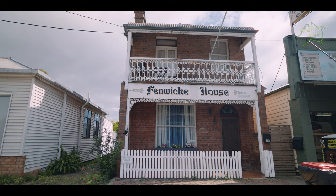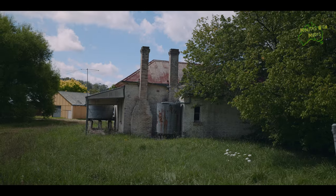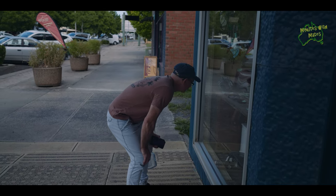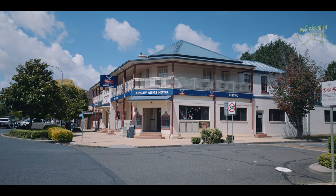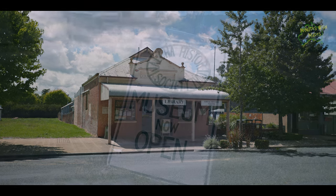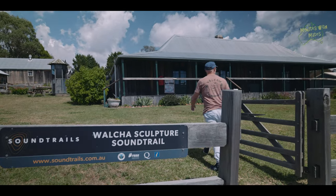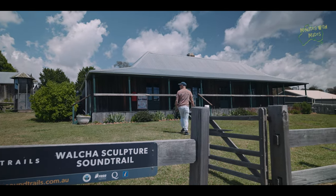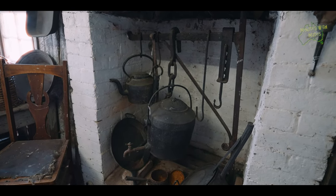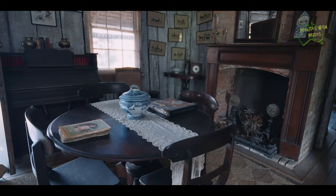Walcha is also known for its rich history and heritage. Take a stroll through the town streets and you'll be transported back in time. The beautifully preserved historic buildings and churches showcase architectural elegance from the past. Don't miss the Walcha Pioneer Museum, a place where Walcha's history is beautifully preserved. The museum includes a charming pioneer cottage that reflects the architectural style of the past, and its rustic charm beckons visitors to step inside and discover the treasures within.